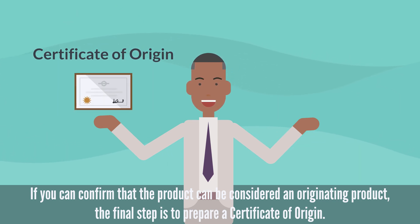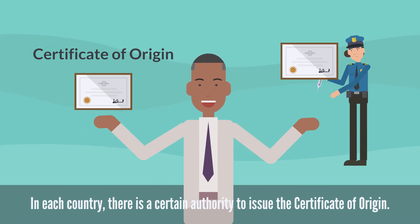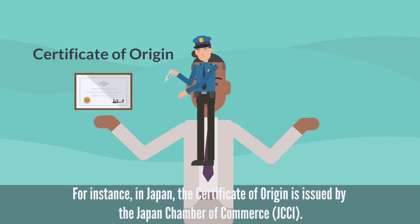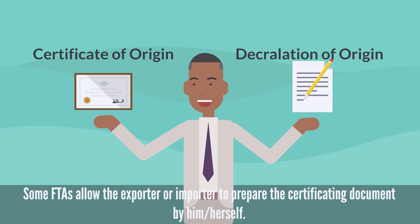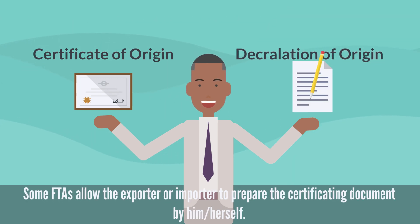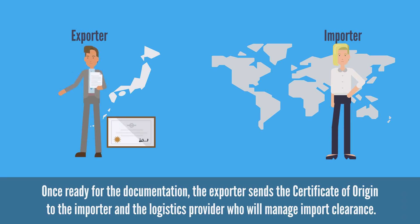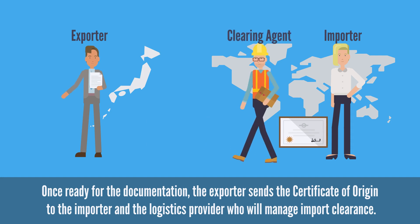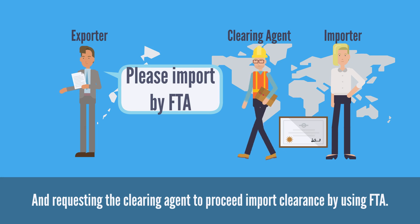If you can confirm that the product can be considered an originating product, the final step is to prepare a certificate of origin. In each country, there is a certain authority to issue the certificate of origin. For instance, in Japan, the certificate of origin is issued by the Japan Chamber of Commerce. Some FTAs allow the exporter or importer to prepare the certifying document themselves. Once documentation is ready, the exporter sends the certificate of origin to the importer and the logistics provider who will manage import clearance, requesting the clearing agent to proceed with import clearance using FTA.